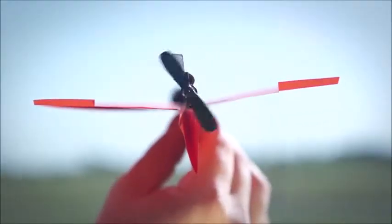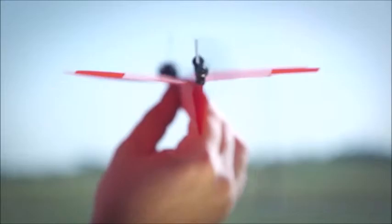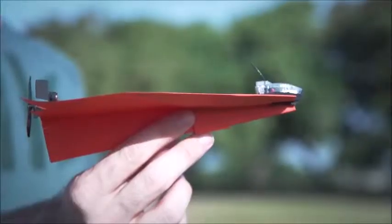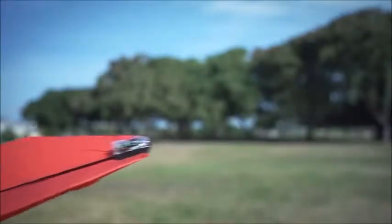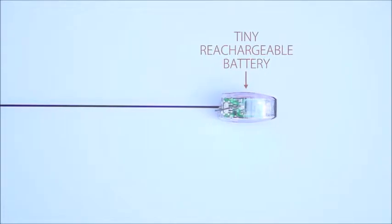In the back of the module are a propeller and a rudder that are in charge of controlling the plane. In the front, there's an advanced chip with powerful Bluetooth Smart technology for an amazing 60 yards of controlled flight, and a tiny rechargeable battery to power this amazing beast.